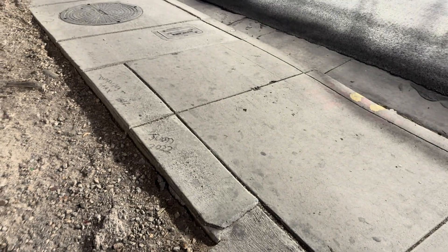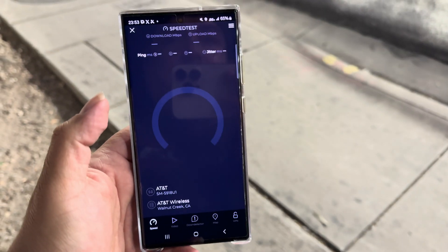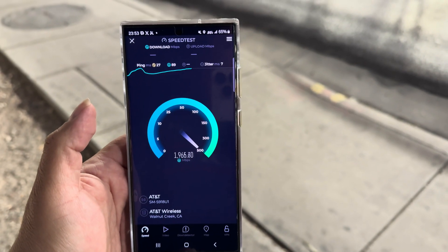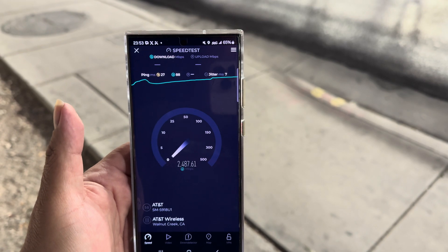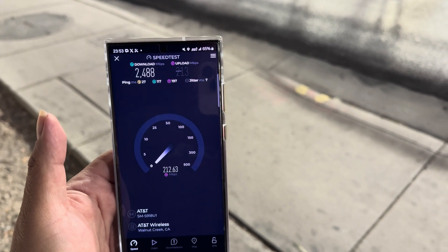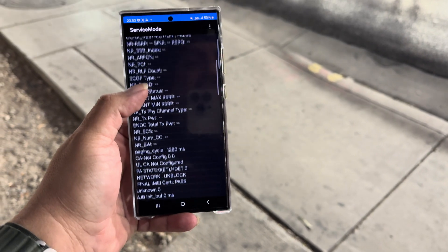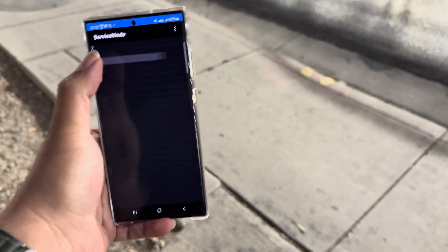Alright guys, here's AT&T — let's test them. 27 ping, 7 jitter on the OOKLA. Oh wow, AT&T! Do they have millimeter wave here? They must. 2488 down on OOKLA right now and 213 on the upload. Now let's look at the spectrum real quick before we run OpenSignal — band 66, 10, and 260. We do have millimeter wave for AT&T — wow, cool.